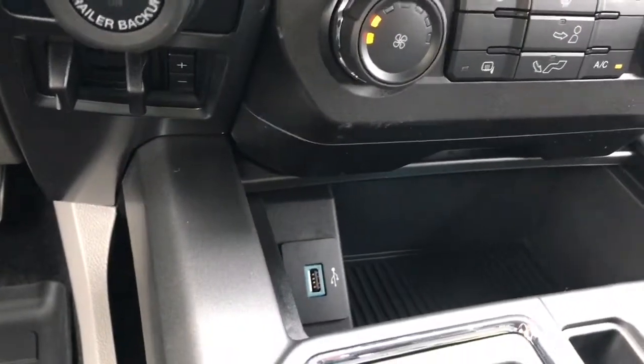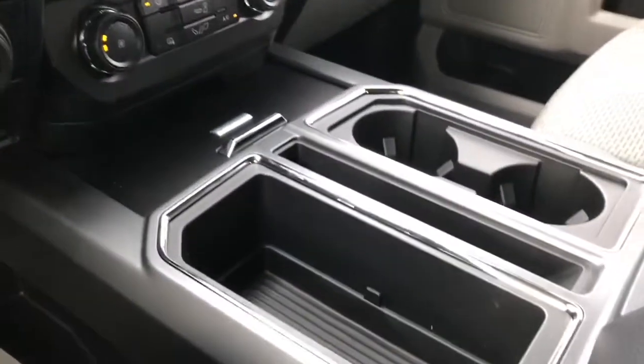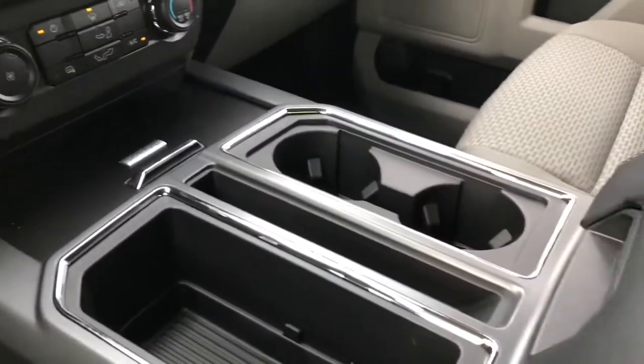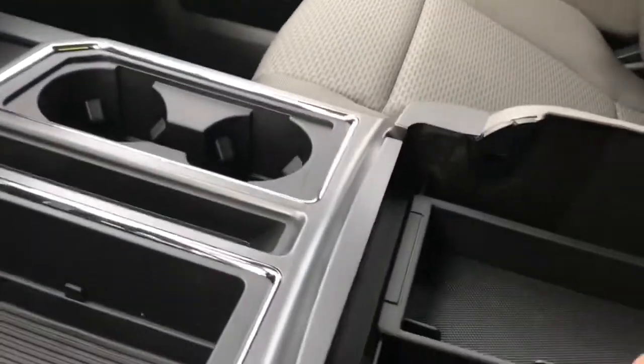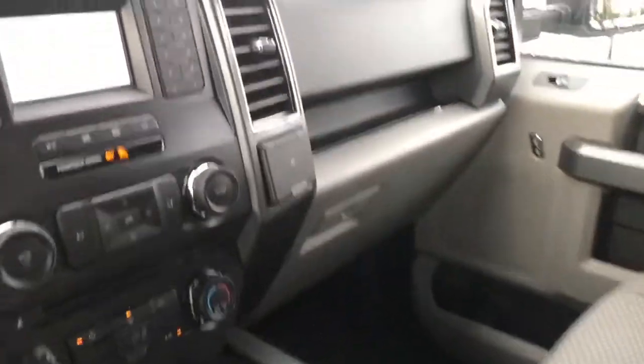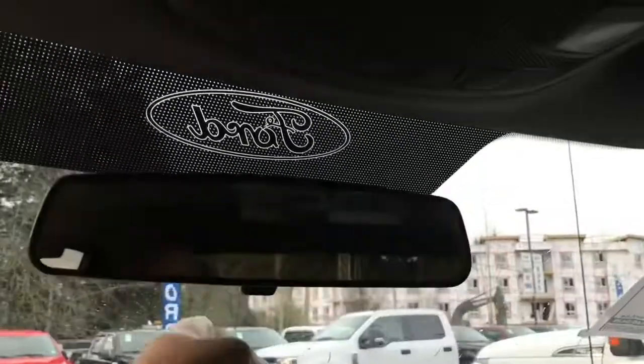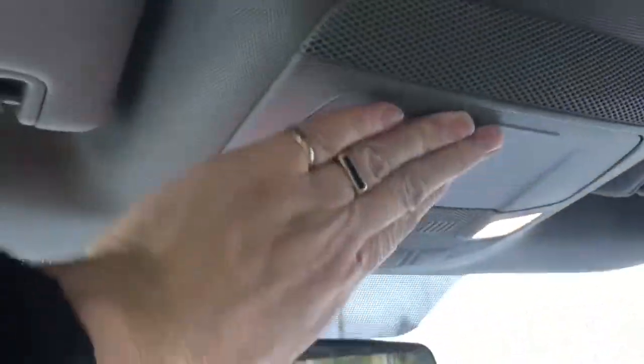Down below in the cubby there's a USB outlet, and you can close it up just by pushing the center. You also have some cubbies and a couple of cup holders. Your armrest opens up and there's a generous-size bin below with a 12 volt, and then a little upper bin as well. There's another 12 volt off to the side, a locking glove compartment, and up above a manually dimming rear-view mirror.